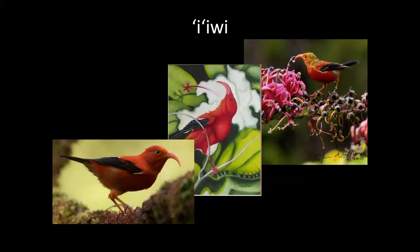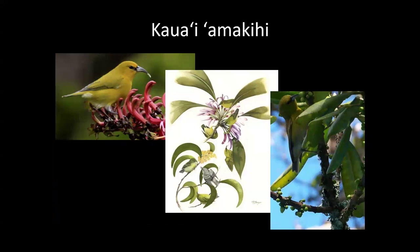The apapane is one of those bright red birds with gray and black on the back. The iiwi is the poster child for Hawaiian honeycreepers — it feeds on lehua and other flowers and its call is almost ethereal, almost electronic. It's an important pollinator that's declining a lot on Kauai. The Kauai amakihi has different species on different islands because the first honeycreepers arrived before all the islands were formed. The amakihi can feed on many different things and has potentially shown some resistance to malaria.